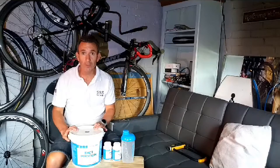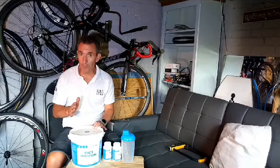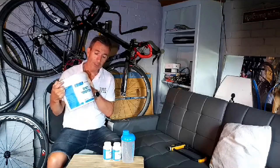Hello, just a short video today. I want to talk to you about one of my purchases - it's a protein purchase. It came in a package. First of all, let's look at what came with the package.